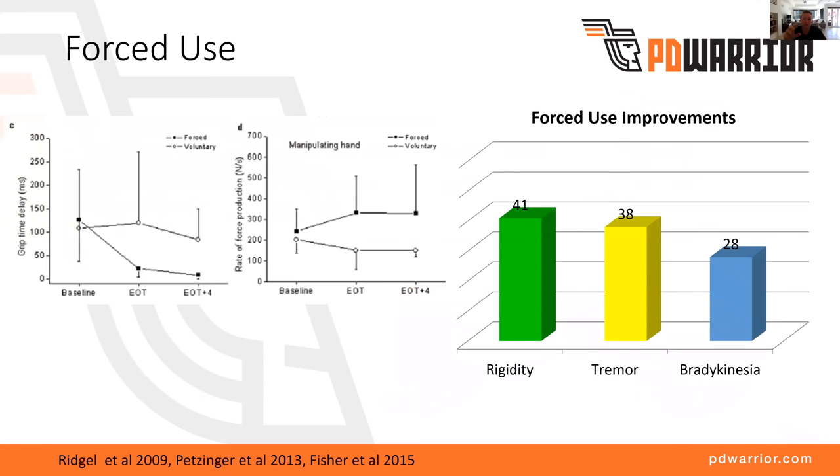Let me show you some of the research. Here we have a study done back in 2009 — one of the first studies looking at forced-use, high-effort exercise. They put the person with Parkinson's on the back of a tandem exercise bike, with a professional cyclist on the front. The person with Parkinson's needed to keep up with the professional cyclist — they removed the resistance so it was really just about revolutions per minute, essentially the speed of movement. They did that for eight weeks. At the end of that eight weeks of forced exercise — not just going to the gym and riding at your self-selected pace, but really forcing the activity — they found improvements in rigidity of 41%, tremor of 38%, and bradykinesia of 28%.